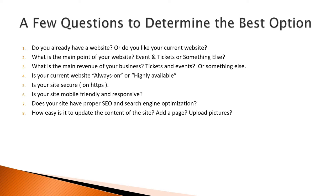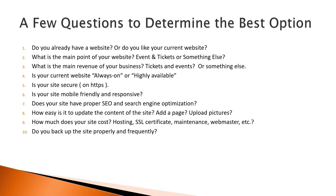Does it cost you? What is the wait time? 9. How much does your site cost — hosting, SSL certificate, maintenance, webmaster, etc.? 10. Do you back up the site properly and frequently? How often? Do you know how to restore a backup if you need to, and how long does that take?